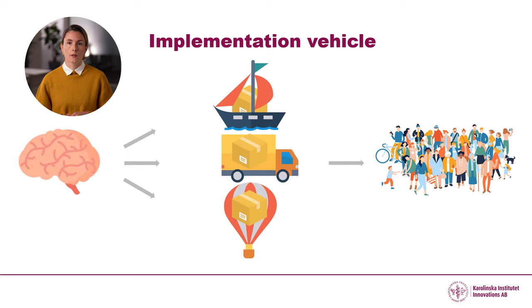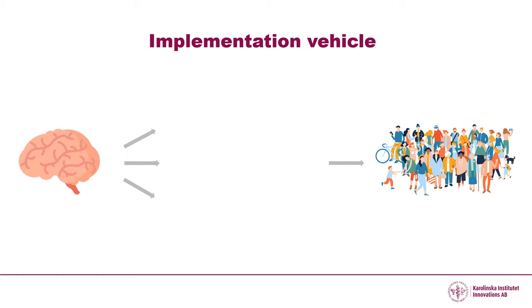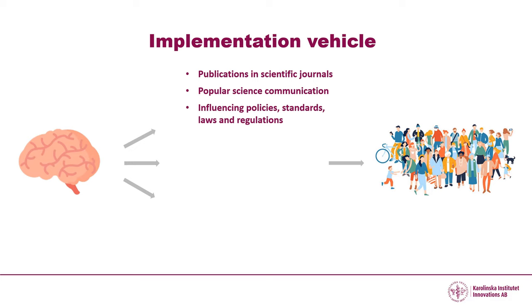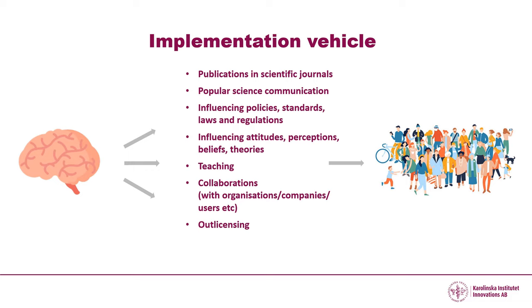But you also need a vehicle or a method to bring your packaged knowledge out to society. This could for example be publications in scientific journals, popular science communication, influencing policies, standards, laws and regulations, or attitudes, perceptions, beliefs and theories. You could also teach your knowledge outside academia, or set up a collaboration with organisations, companies or individual users.